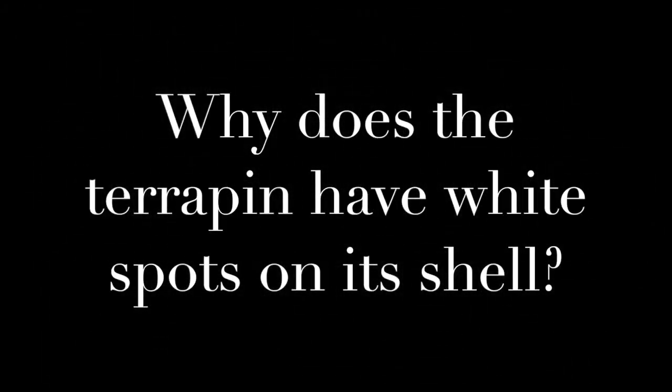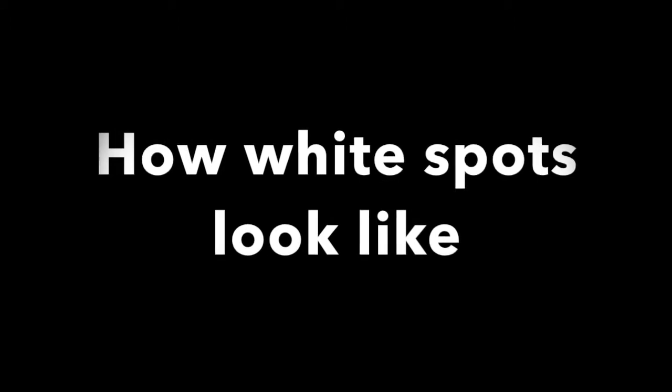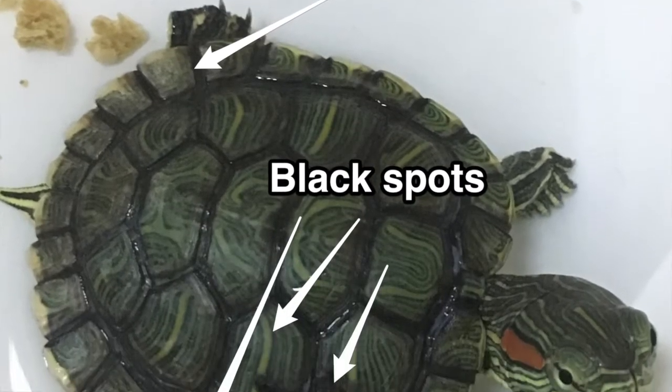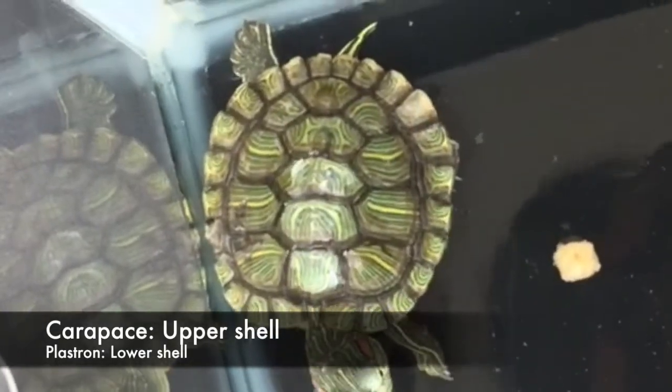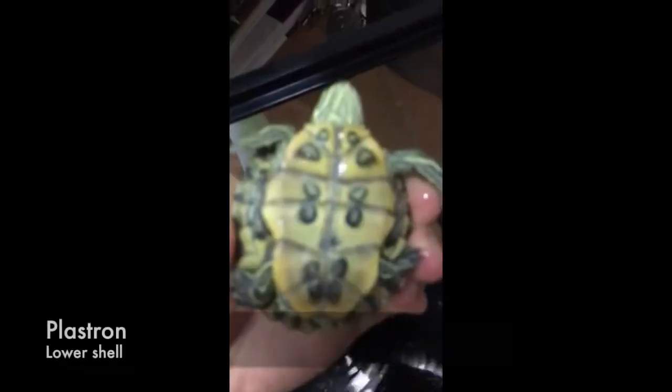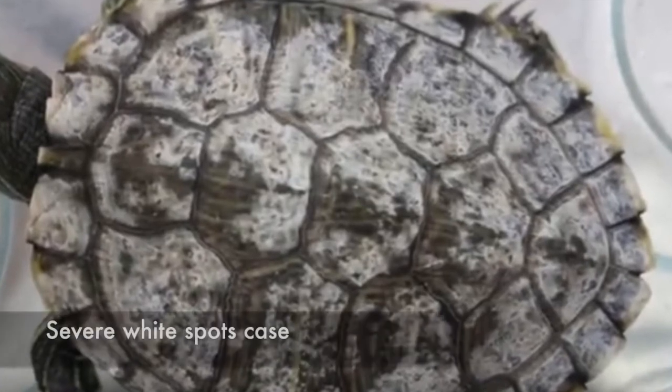Why does the terrapin have white spots on its shell? This is how white spots look like. Black spots are white spots that remain untreated. White spots can occur due to bacterial or fungal infection. They can occur on the carapace and the plastron. This is how a severe white spots case looks like.